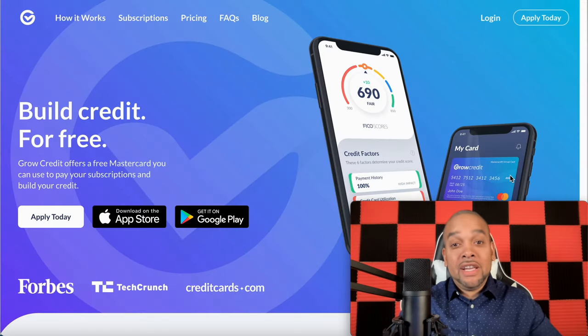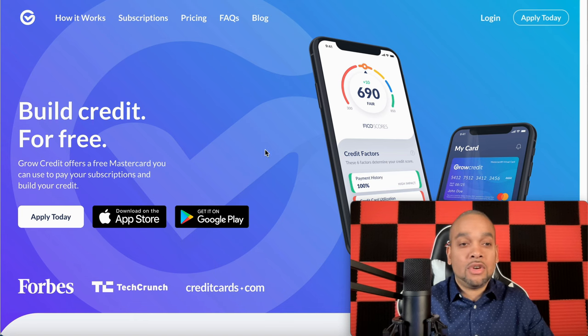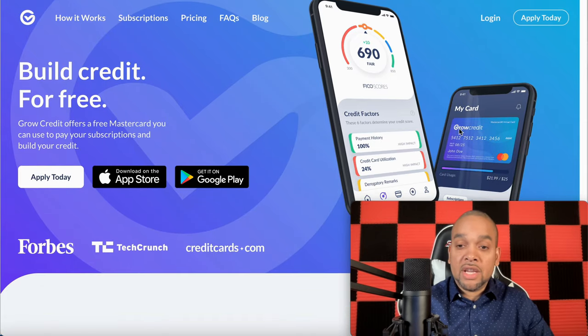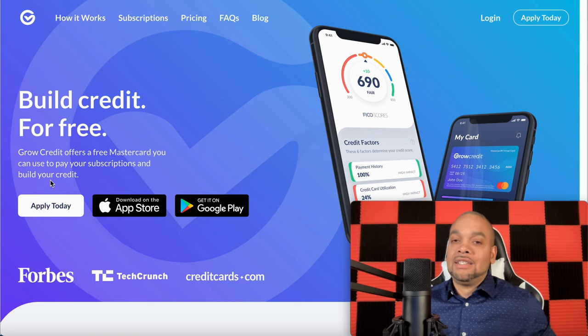Get your pen, get your paper, because we've got things to talk about. We are here at the site — this is growcredit.com. I will be leaving the link for this right below this video in my description. So you want to know how to grow your credit? You want to know how to boost your score? This is one step right here. As you see — Grow Credit MasterCard. This is actually a virtual card, very easy and very simple. Build credit for free. Grow Credit offers a free MasterCard you can use to pay your subscriptions and build your credit at the same time.